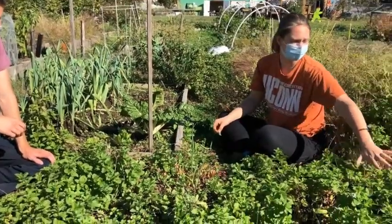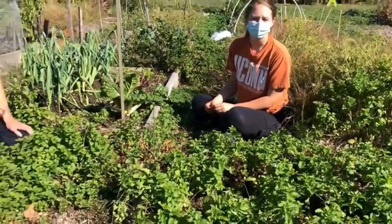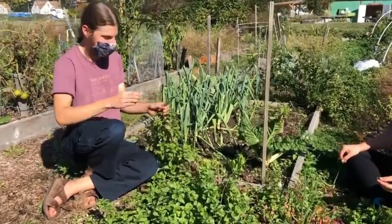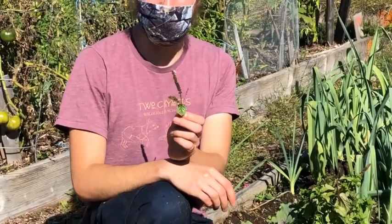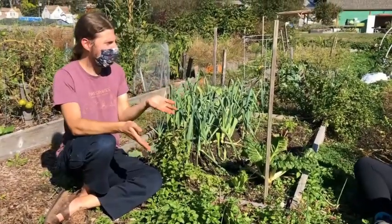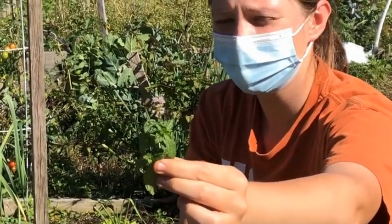Mint is a big spreader — all of this over here is mint, and you can see it started in this raised bed and continued growing out along the whole side. Mint also consistently has flowers that will form on stalks. The vast majority of mints I've found in Connecticut will have their flowers occurring on a single stem with many flowers coming off it. These have sort of purple flowers — that's mint.